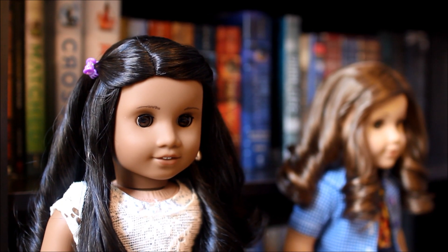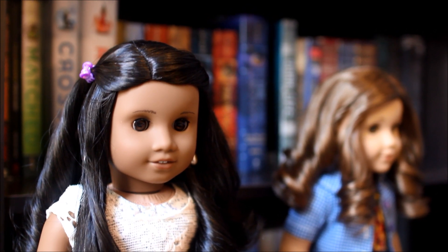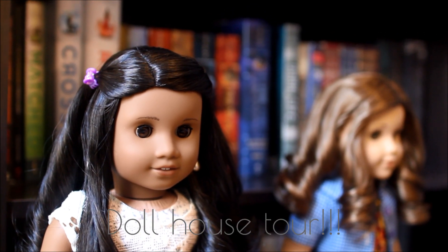Hey guys, it's Maya and today I'm filming a video I've wanted to make for a really long time, and that is a dollhouse tour.